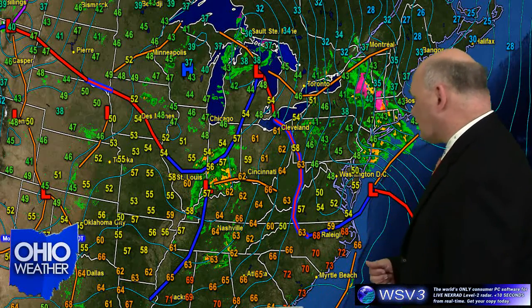It could make it as far east as Columbus, but right now the animated radar as of six hours ago doesn't look like it's going to make it that far to the east. That could change, of course, and by the time you see this it'll be history, so we'll see what happened.